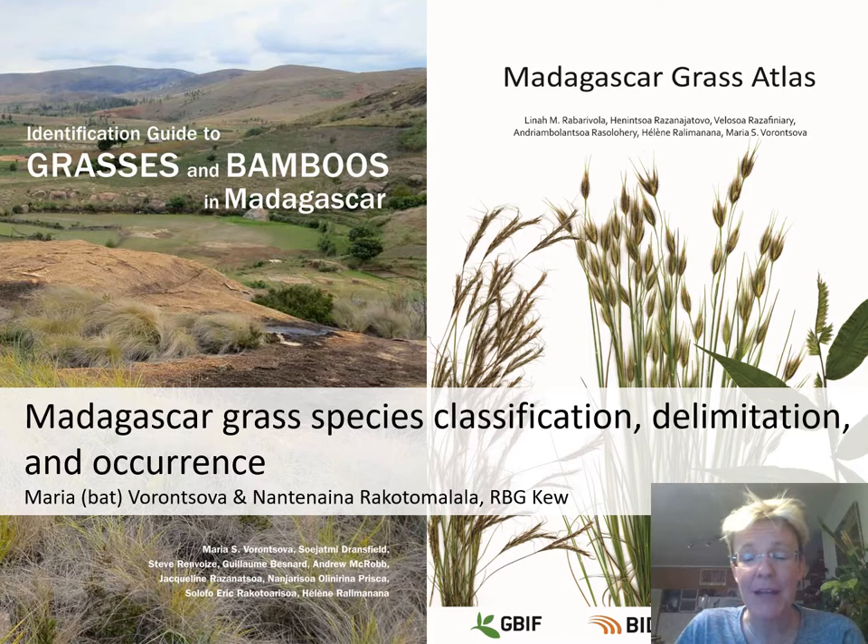My name is Maria Voronsova, and together with Nancy, we've been doing some very old-fashioned grass taxonomy and species occurrence work in Madagascar. I think this is an excellent time to stop and have a little think about future research strategies for Madagascar grasslands, because this year is the 10-year anniversary of the Madagascar grass project.